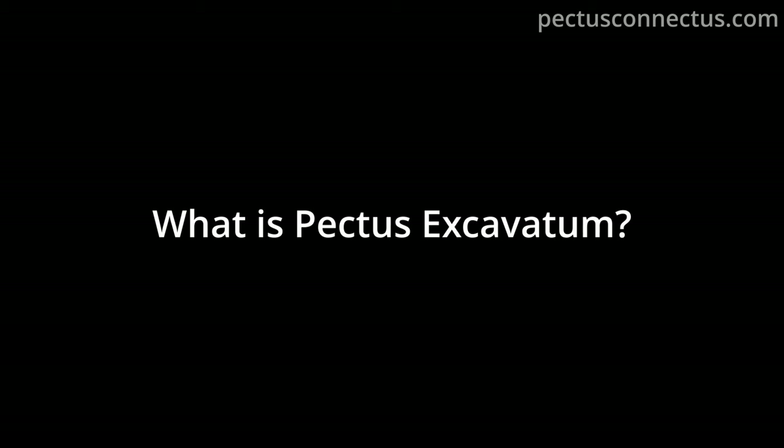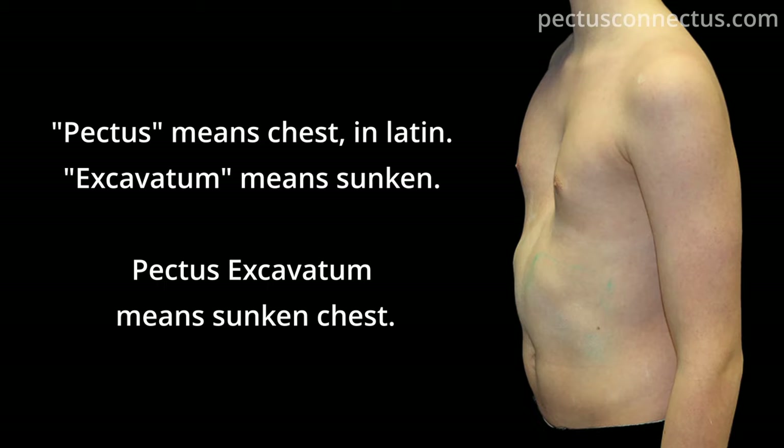What is Pectus Excavatum? Pectus means chest in Latin. Excavatum means sunken. Pectus Excavatum means sunken chest.